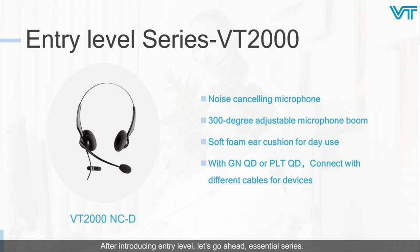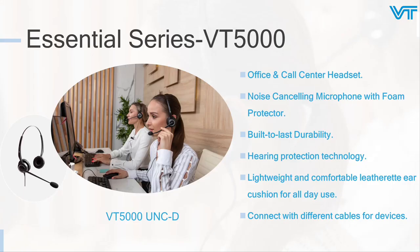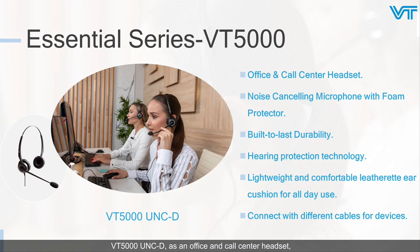After introducing the entry-level series, let's move on to the essential series. This series includes three models: VT5000, VT6200, and VT6300. The VT5000, as an office and call center headset, is lightweight and has comfortable leather ear cushions to ensure your comfort. It is durable for long-time working. The hearing protection technology protects your ears from hearing impairment. A noise-canceling mic with pop filter gives you clear calls. It can connect to different devices with different cables.